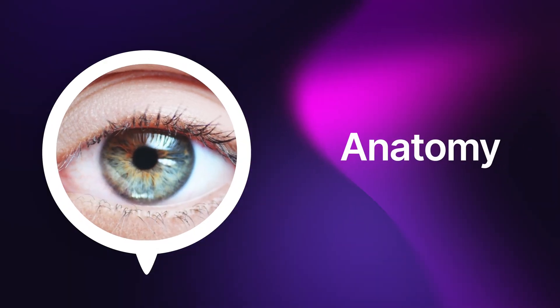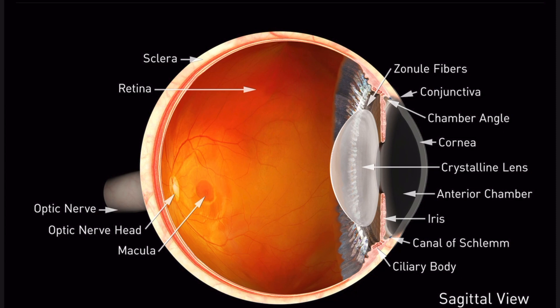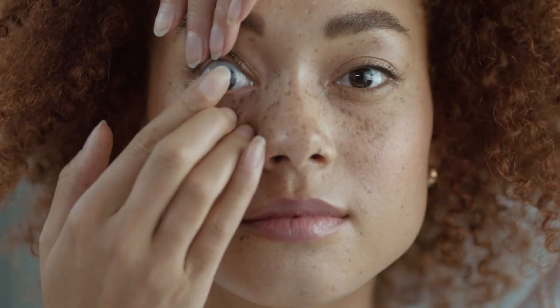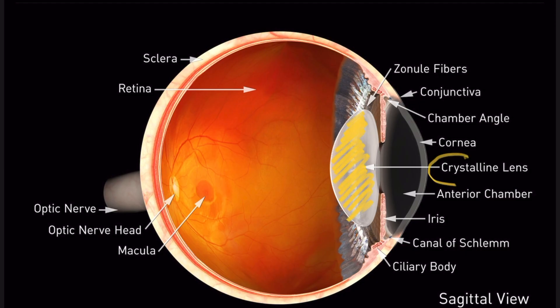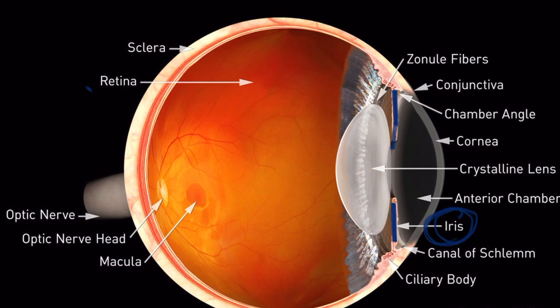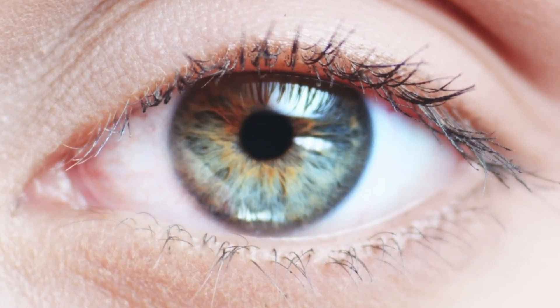But before we begin, let's go over a few key things in anatomy. This is a picture of the eye. In the very front, you have the cornea — that's the part that you touch when you put your contact lens inside the eye. This right here is the lens, the part that becomes a cataract as you get older. This right here is the iris, the colored part of your eye. In some people it's brown, in others it's blue.